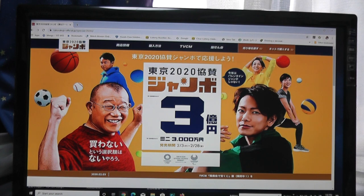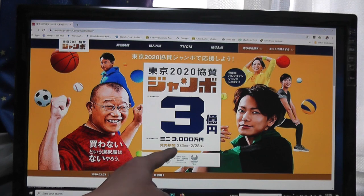There are two kinds of lotteries. There's the standard Jumbo, and that pays out San-oku. And the Jumbo Mini, which pays out Sanzen-man.